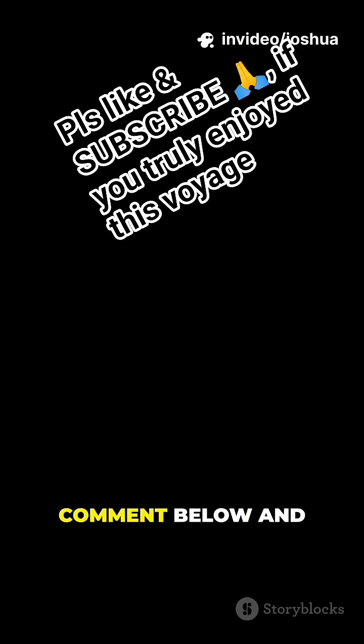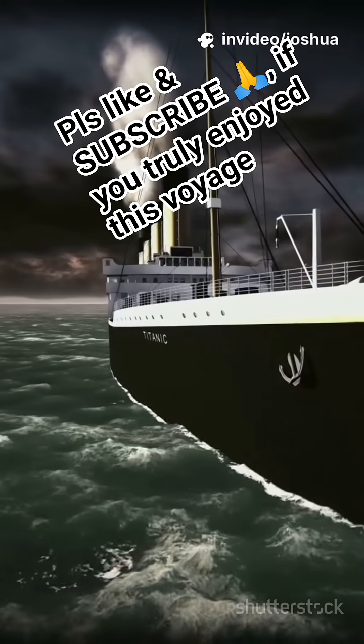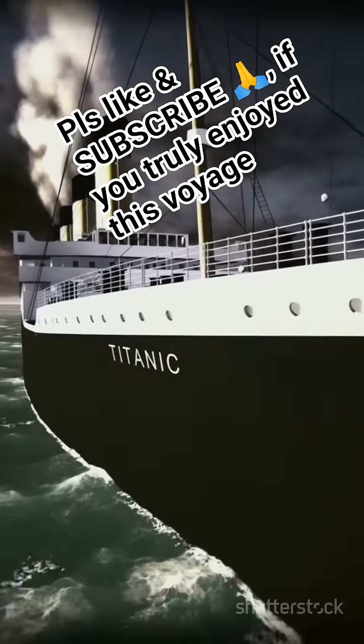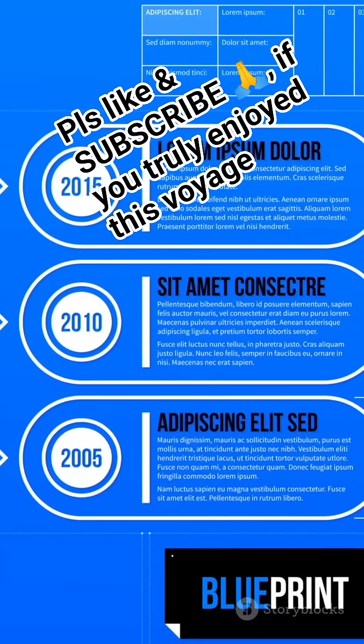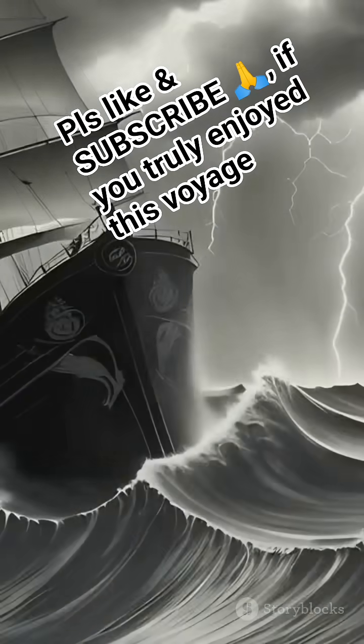Would you survive a ship sinking? Comment below and subscribe for more Wild Maritime Facts. Thanks for listening. I love you.